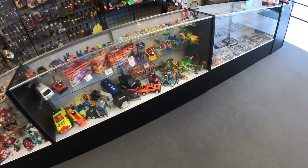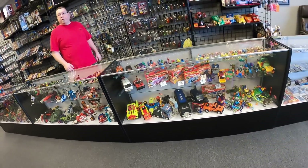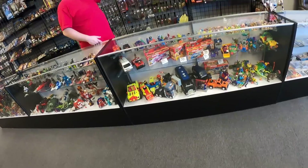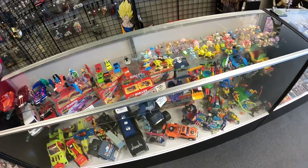This is where all the vintage is over here. A lot of the new stuff's over there. You've got a little bit of older stuff, but most of that's going to be like $2,000 and up. The older stuff — 80s, 90s stuff — a lot of it's over here. Awesome, thanks man. Or in the cases.